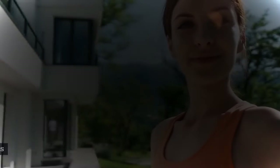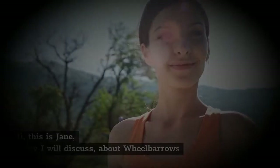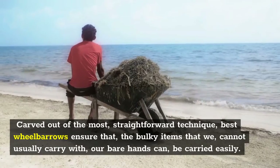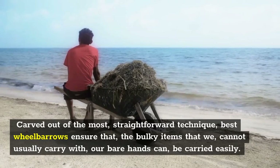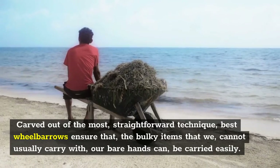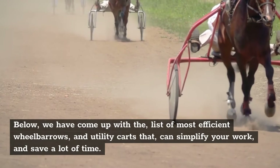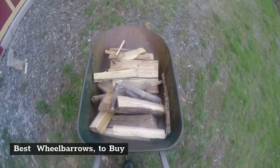Best wheelbarrows. Hi, this is Jane. Today I will discuss about wheelbarrows. Few machines in our lives are as simple and as useful as a wheelbarrow. Carved out of the most straightforward technique, best wheelbarrows ensure that the bulky items that we cannot usually carry with our bare hands can be carried easily. Below, we have come up with the list of most efficient wheelbarrows and utility carts that can simplify your work and save a lot of time. Best wheelbarrows to buy.